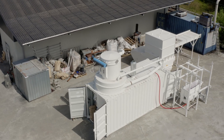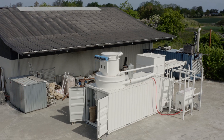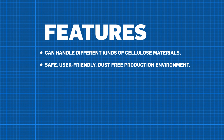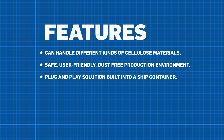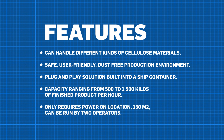Isodan production facilities have high productivity and a long service life. The facilities are designed and built in Denmark. They can handle different kinds of cellulose materials and provide a safe, user-friendly, dust-free production environment. The plant comes as a plug-and-play solution built into a shipping container. A standard production plant has a production capacity ranging from 500 to 1,500 kilos of finished product per hour. It only requires power on location, 150 square meters of space, and can be run by only two operators. Once the plant arrives on location, it will be in production within a few days. The only requirements on location are that the power supply is sufficient and the area for the plant footprint is available.